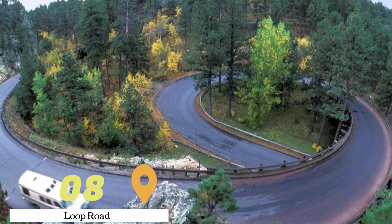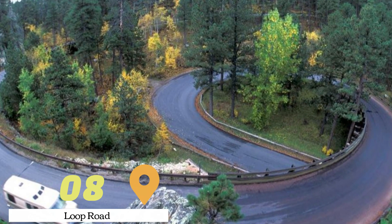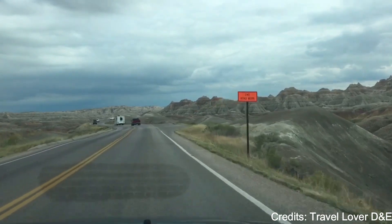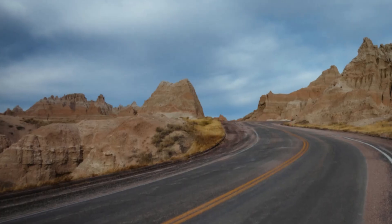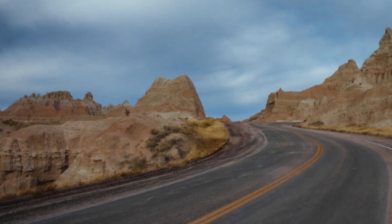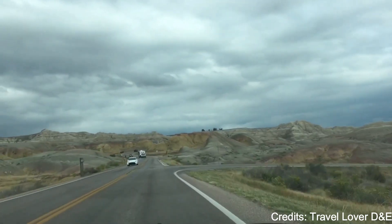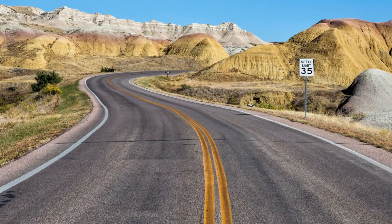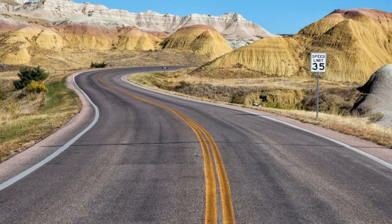At number eight, we have Loop Road. This scenic drive in Badlands National Park offers stunning views of the park's unique geological formations. The road winds through rugged terrain, passing by colorful rock formations, deep canyons, and rolling prairies. There are numerous overlooks along the way where visitors can stop to take photos and enjoy the view.